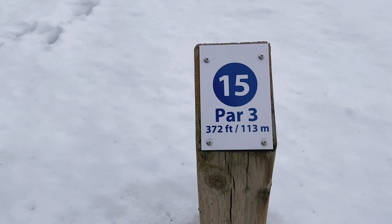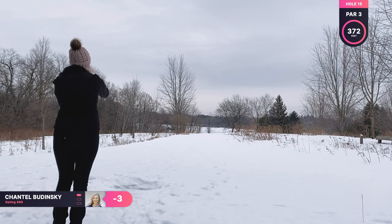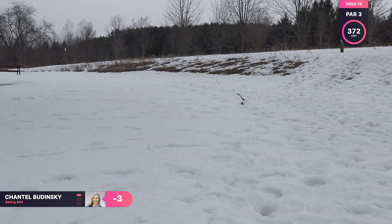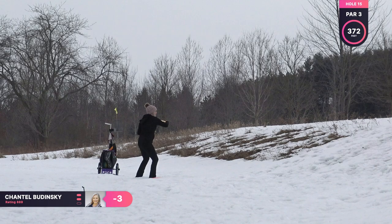Hole 15 is a par three, 372 feet. This hole is a big downhill hole. I usually throw it out to the right because the pin is on the left, so it likes to fade out a lot. So I'm just throwing my Wraith, trying to get some turn on it. And I just kind of grip locked it to the right a little more than I wanted, so I'm around pin high, just way to the right of the pin. So now I'm just going to be throwing my Judge as close as I can to the basket.